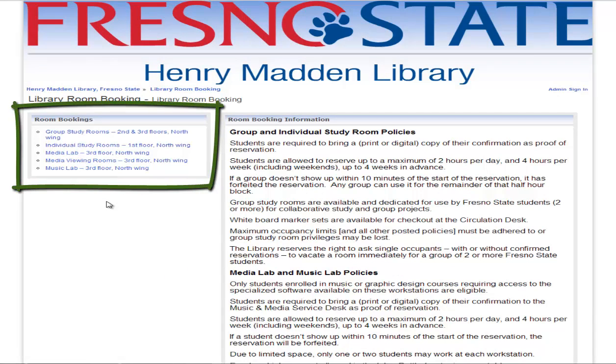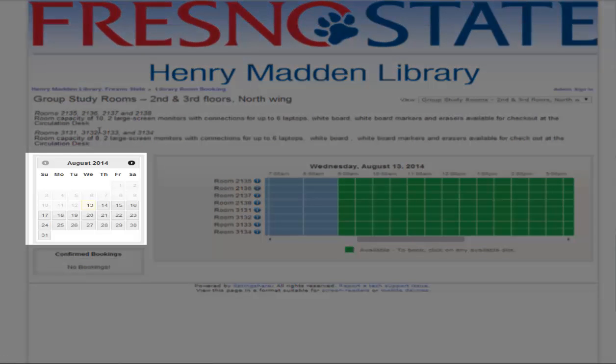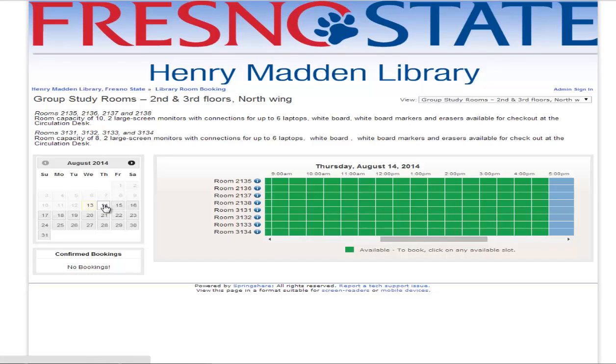Click on the type of room you want to book. Click on a date. Click on 1 to 4 half-hour increments.